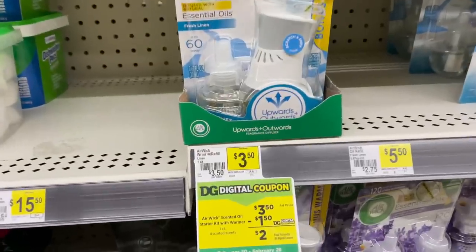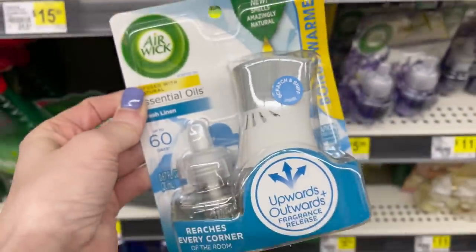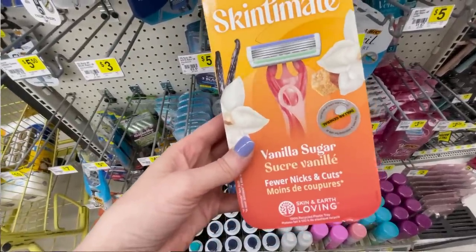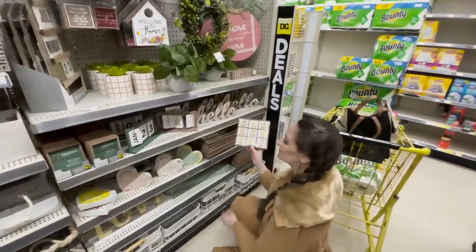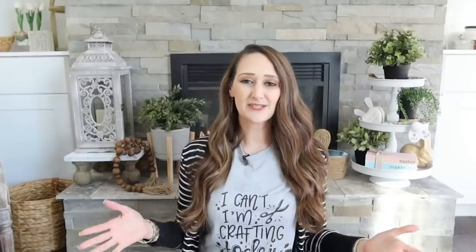They had a great deal on Airwick starter kits — comes with the plug and a scent. These were $3.50, but with a $1.50 coupon, they were only $2 each. The disposable razors ended up being the biggest bargain of all — regular price $5.40, but with a $4 off coupon, they were only $1.40. I also grabbed a couple things not on sale, including a fabric shaver we needed for only $5. And I couldn't pass up a little tic-tac-toe set for only $5 — so cute for one of our new side tables. My grand total was $27.70, and without the two non-sale items, it would have been $17.70.